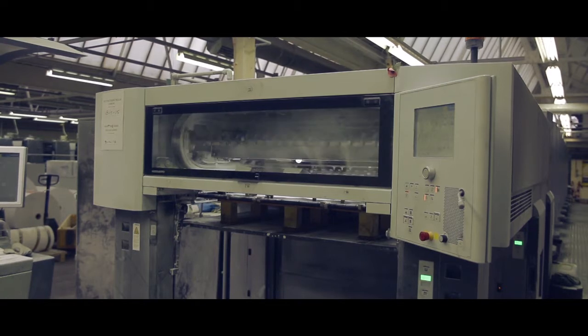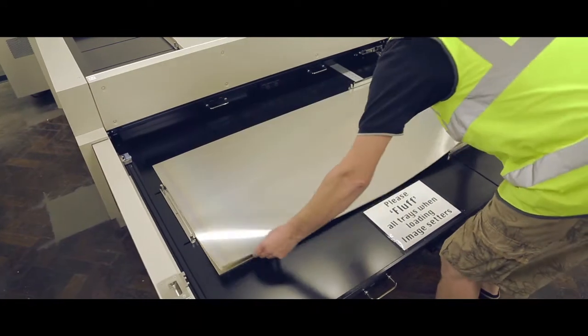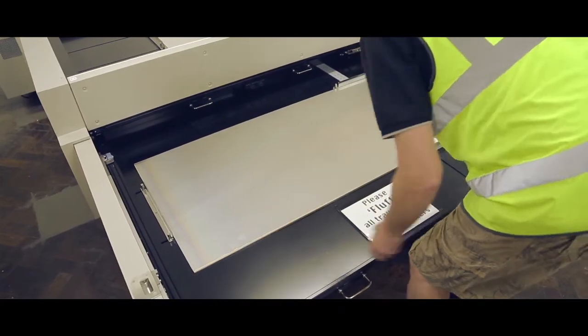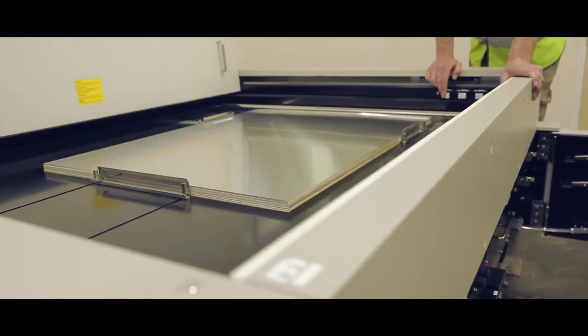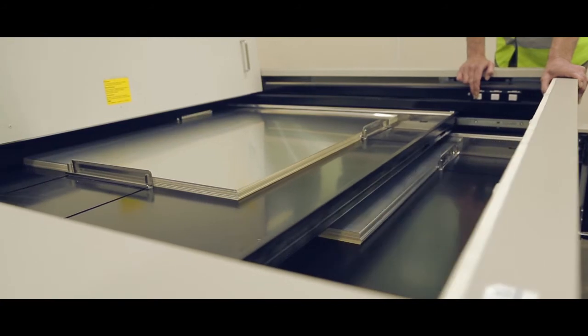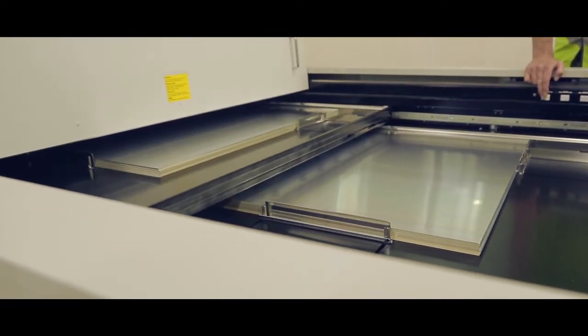The Fuji plates, we have found through many trials and tests, offer a very stable plate platform. Because we're printing both web and sheet fed, we're able to share the same material — web plate, sheet fed plate. And so we're getting consistency there when we impose a plate, process a plate and then run a plate on a printing machine.